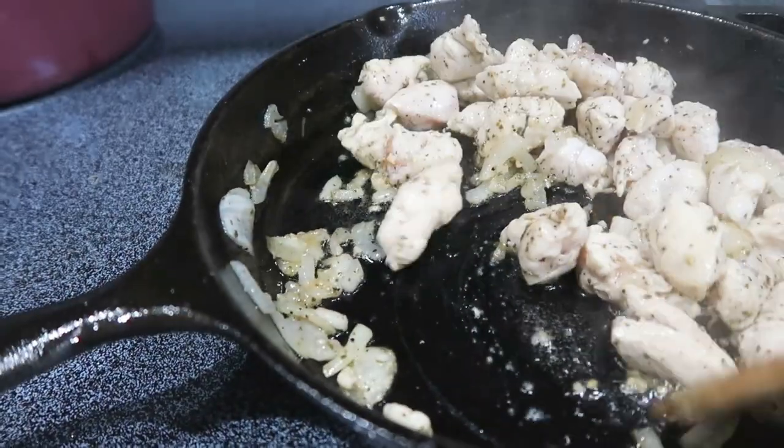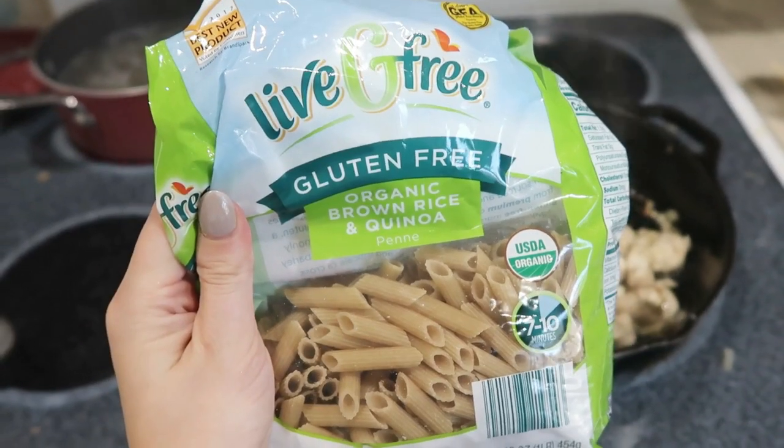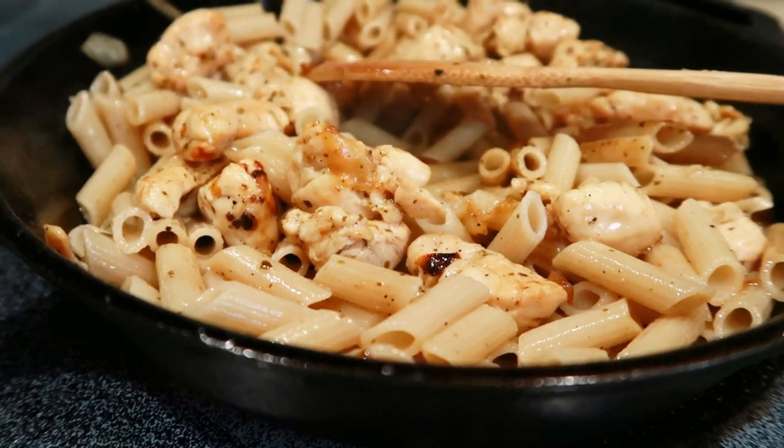Tuesday night was the first time I made this meal and it got five stars from the boys. I sautéed garlic and onion in extra virgin olive oil with salt and pepper, then added diced chicken and got it nice and browned. I used the brown rice and quinoa noodles again, and for the sauce I just used a little more olive oil and basil — no cream sauce, nothing fancy — just olive oil, onion, garlic, salt, pepper, and basil. Phenomenal.